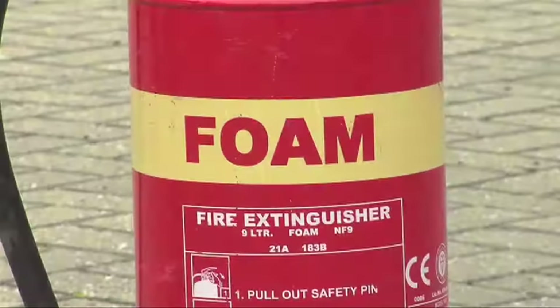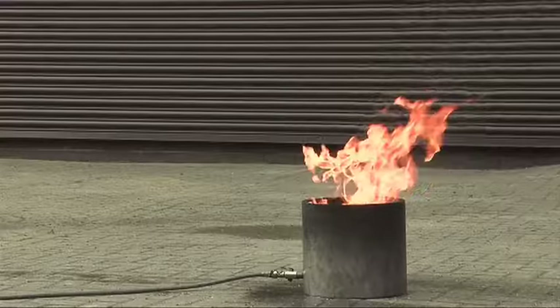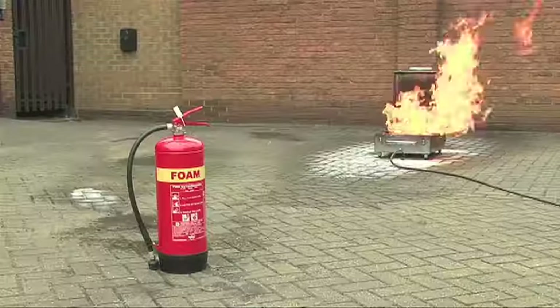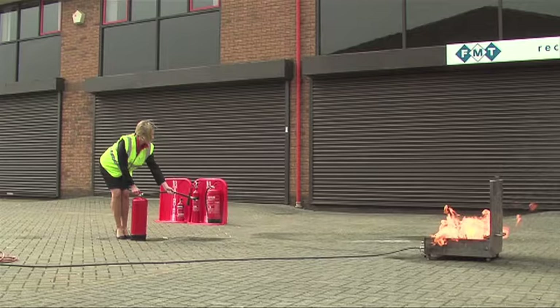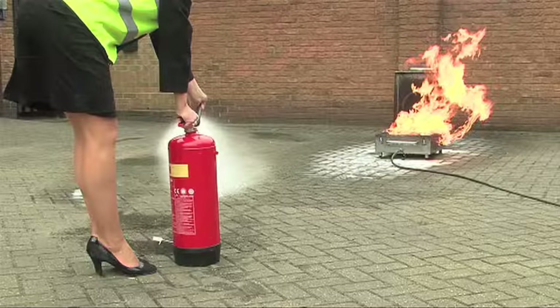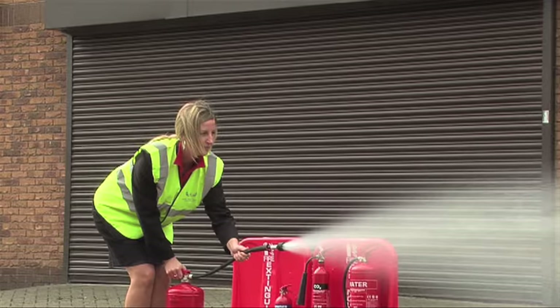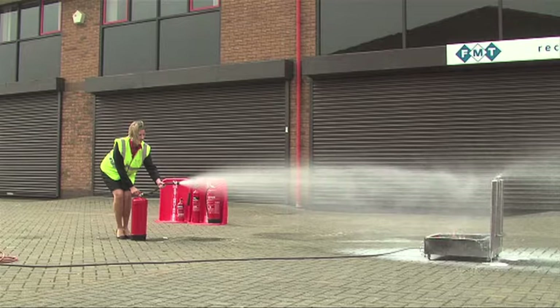Foam extinguishers are painted signal red with a cream panel and are suitable for use on class A fires like paper and wood, and class B fires involving flammable liquids. To use a foam extinguisher: pull the safety tab to break the seal, pull out the safety pin, hold the handle and the discharge tube, and test the extinguisher to check it works. With a foam extinguisher, you do not aim at the base of the fire — you aim at the back edge of the fire and allow the foam to form a blanket over the fire.